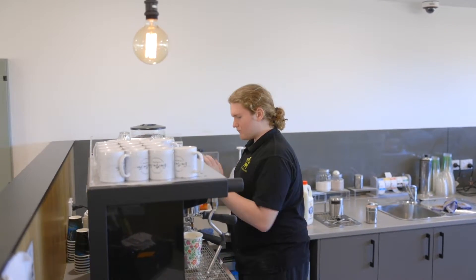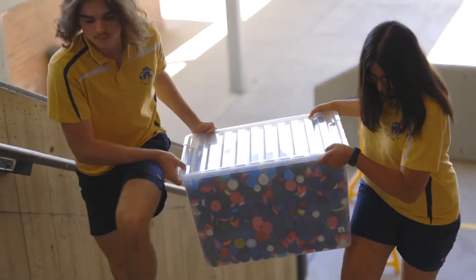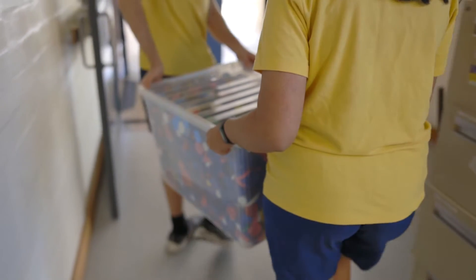Precious Plastics is a bit of a worldwide movement. We've incorporated it here in Keringal High School through the collection, repurposing and recreating of plastic products into usable daily items.